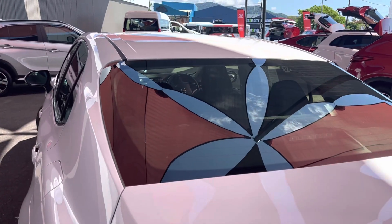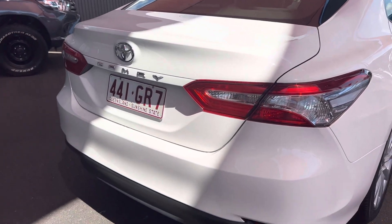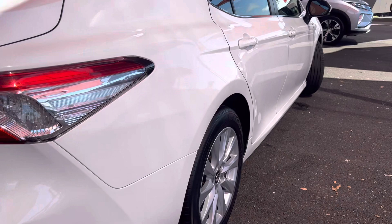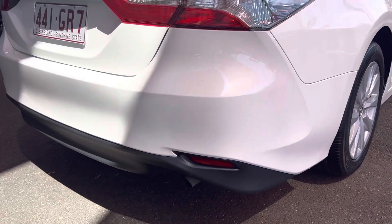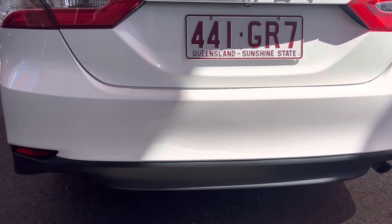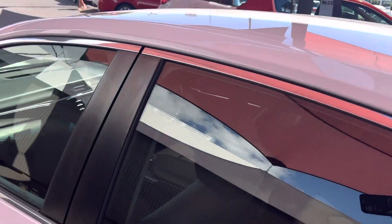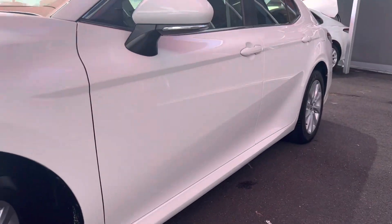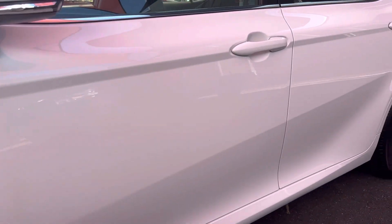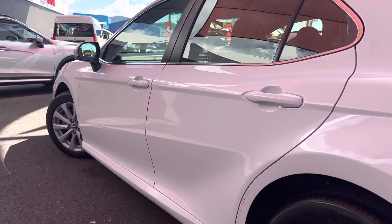Have a look at the back windscreen — beautiful condition, no stone chips or cracks. Have a look at the back boot — beautiful condition. Back right panel — have a look at the paint, you can see the reflection, which is beautiful. Wrapped in Michelin on this side as well, rear tyres. When you do purchase a car from us, your peace of mind is you're buying from Pacific Toyota. We also provide a PPSR report to show you the car has never been written off, stolen, or repaired in the past. Just peace of mind that you are buying an awesome car. The paint — I literally cannot fault it. 2019, done 56,000 kilometres, paint's in beautiful condition for its age.